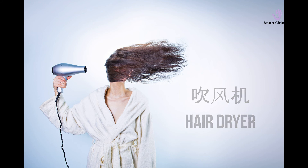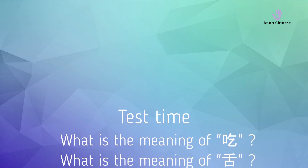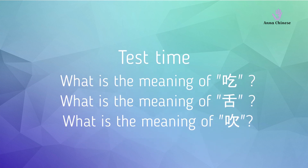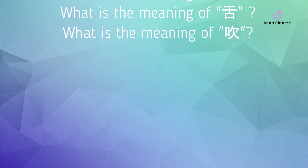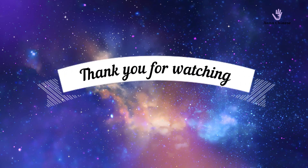Okay, test time! Do you remember the meaning of 吃, 舌, and 吹? If you still remember their meanings, congratulations, you passed the test! If you didn't, I'm so sorry — you have to review and learn them again. Thank you for watching. See you next time!